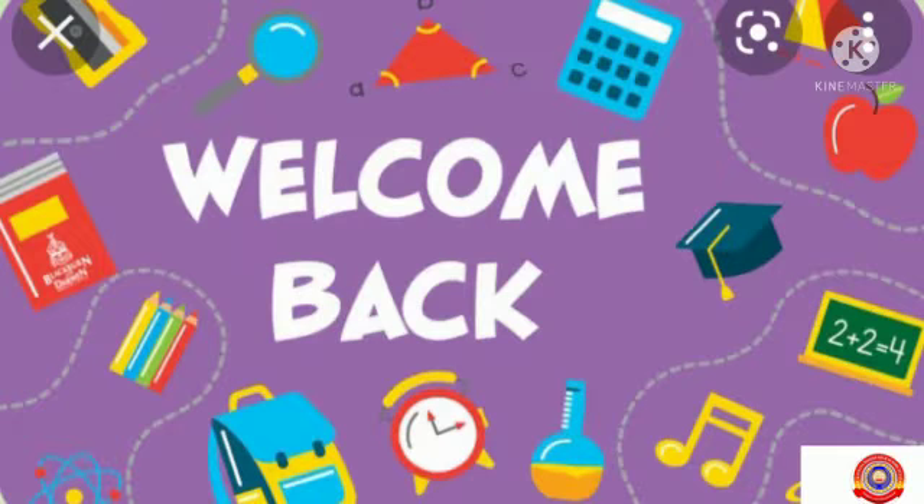Hi, my dear little butterflies. How are the things going on? Okay, very good. I hope you all are fine and safe at your home.